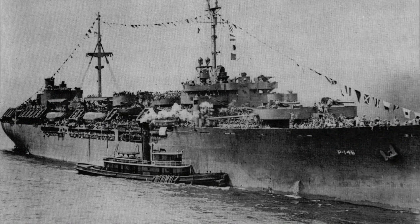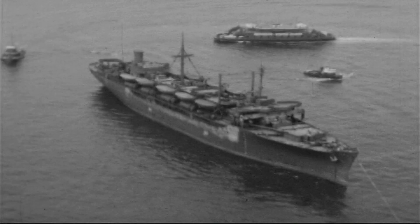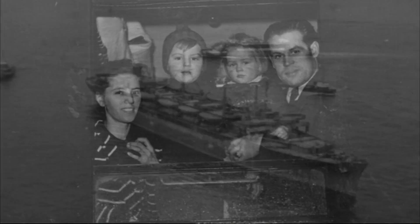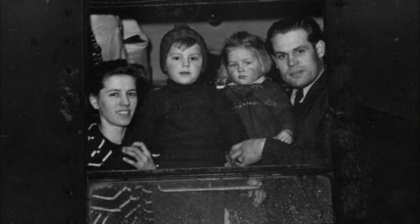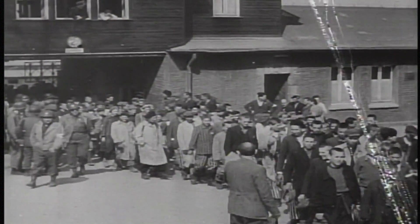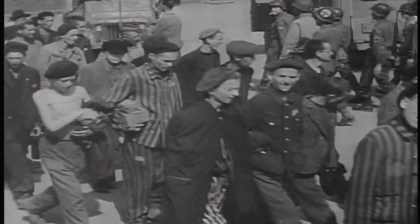After the war, the ship was briefly decommissioned and then recommissioned as the USNS Taylor. Its mission during those years was as a transport mostly for people who were displaced from Iron Curtain countries, concentration camp survivors, other prisoners of war. They came to the United States, Australia, and New Zealand.